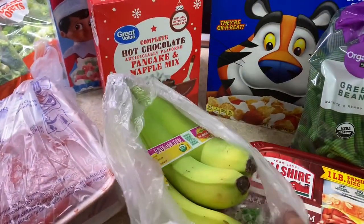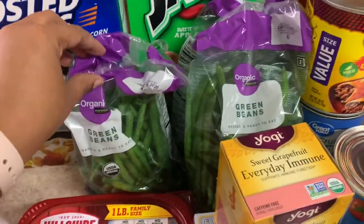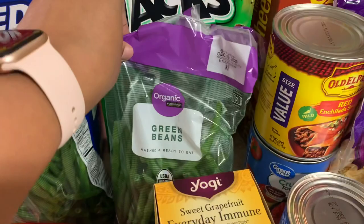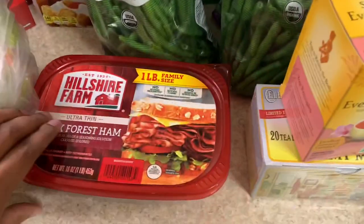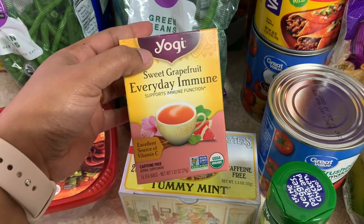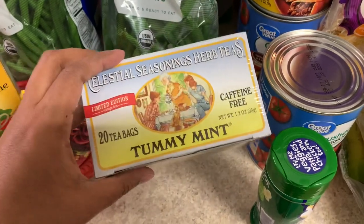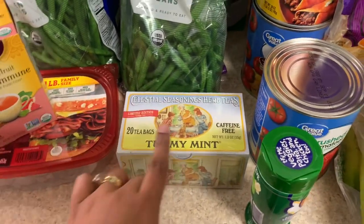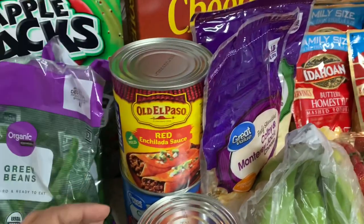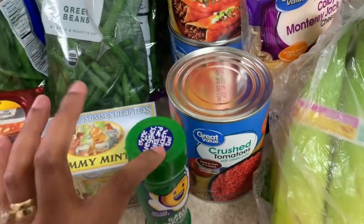They substituted my regular bananas for organic ones — I'm not complaining, I love when they upgrade to organic. I ordered a big bag of green beans but they substituted it for three bags. I also got some black forest ham for a recipe. I love drinking tea so I got the Sweet Grapefruit Everyday Immune and the Tummy Tea for when the kids have stomach aches. I got one big can of enchilada sauce and two cans of crushed tomatoes, plus garlic parmesan popcorn seasoning since I ran out of that flavor.